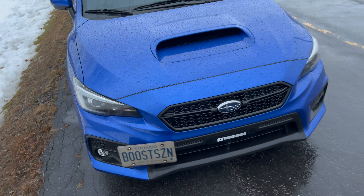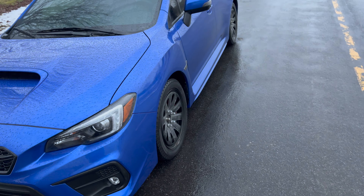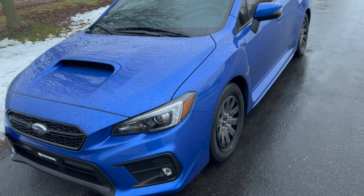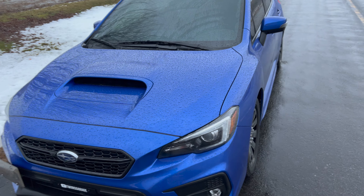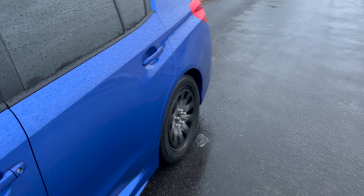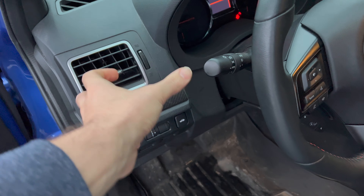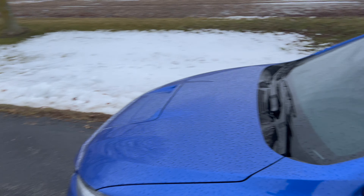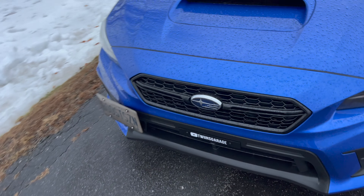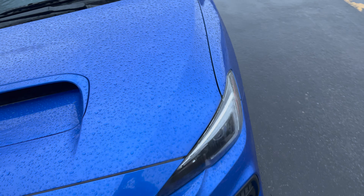Welcome back to another YouTube video. In this video I'm going to be discussing what you should be looking for when you're buying a used Subaru WRX. I bought mine brand new and was debating buying a used one until I realized how many people have actually beat on this car. Subarus are kind of known for that — no one buys a WRX or STI not to beat on it, they drive it hard.